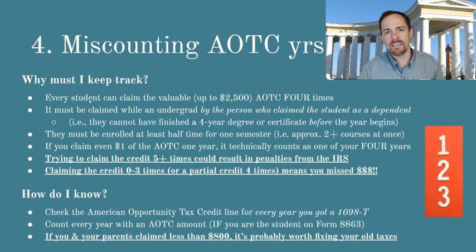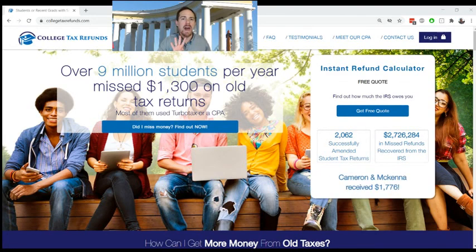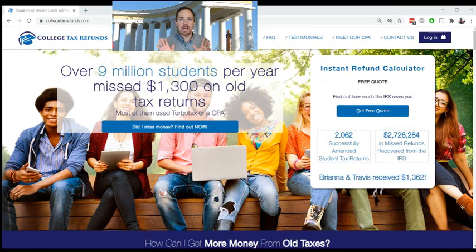So if you and your parents in any of the years that the college student received a 1098-T claimed less than $800, it is probably worth fixing your old taxes. I created CollegeTaxRefunds.com when I saw — because I was a university professor of tax — that my college students weren't claiming their American Opportunity Tax Credit four times for the maximum amount, and they were missing thousands of dollars on their taxes. I created this website where you can go completely risk-free, completely free, use the calculator by punching in just a few anonymous numbers off of your old tax return and off of your old 1098-T. You can find out instantly how much money you missed that you didn't claim on your old taxes.